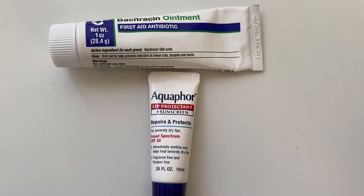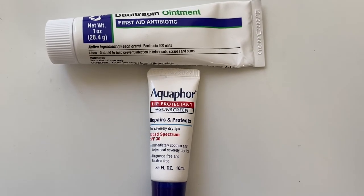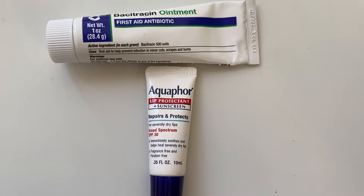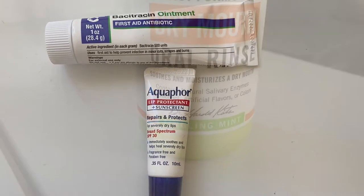Bacitracin ointment goes on your incision site six times a day after surgery, and this Aquaphor lip protection is amazing for keeping your lips from becoming a cracked, painful mess when you're doing all that mouth breathing.